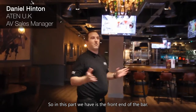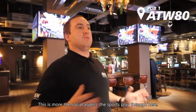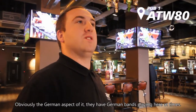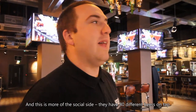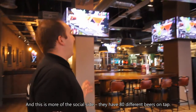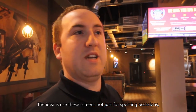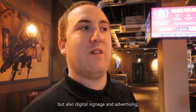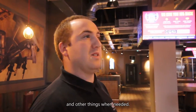This bar we have is the front end of the bar — this is more of the social aspect, the sports. Through here is obviously the German aspect of it; they have German bands playing here at times. This is more of the social side — they have 80 different beers on tap. The idea is that they use our screens not just for sporting occasions but also for digital signage and advertising, talking about special benefits, solutions, and other things as needed.